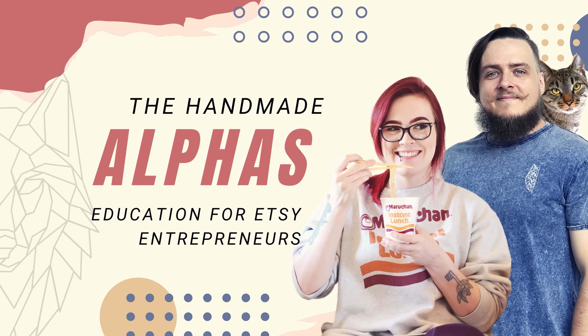Believe it or not, Etsy is a relatively equal opportunity platform when it comes to the ability for new sellers to find success quickly. In terms of the algorithm itself, new listings added on Etsy get a small boost in search in order to help Etsy understand how shoppers interact with these items, which is basically like a jumpstart from the Etsy gods.